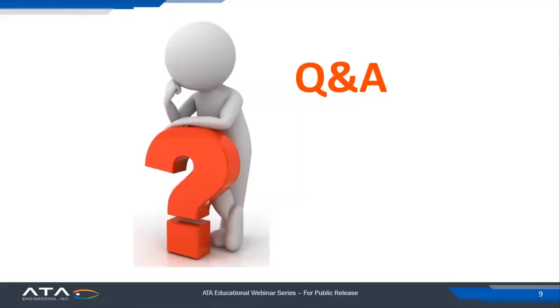That concludes my presentation for today. I'm going to hand it back over to Scott. We will now go into the Q&A — let's take a quick look at any questions that have come in already. We have one question in the Q&A.